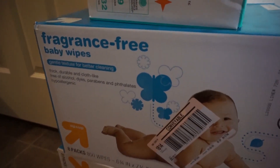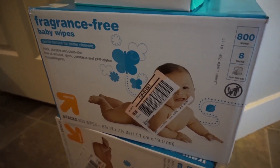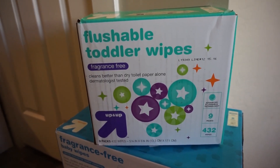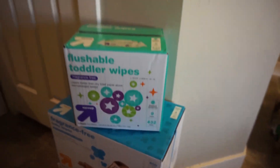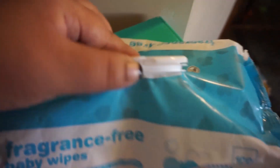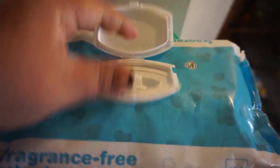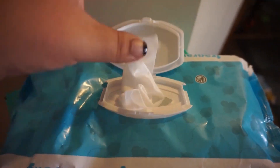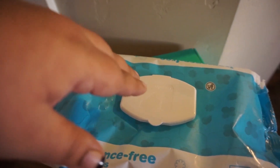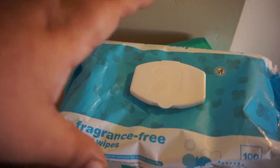We use the Fragrance Free Baby Wipes — they seem to be the best thing that works for our kids. And these are flushable wipes that we also use for the older kids that use the toilet. These are the wipes that come in these boxes. They're not glossy or slippery or anything like that. I think they do a really good job at removing the stuff that needs to be removed.